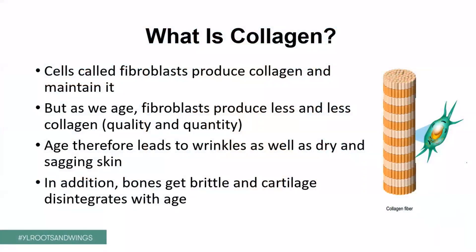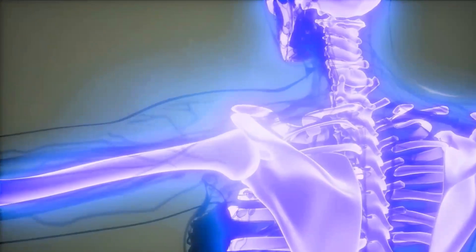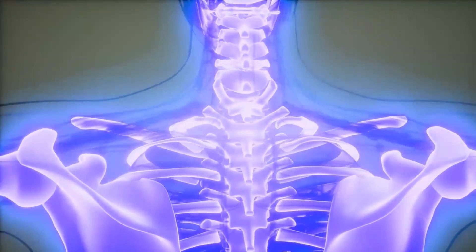So how is collagen formed? We have a bunch of cells we call fibroblasts. And these fibroblasts are in the dermis, and they start producing collagen. And as we age, these fibroblasts become less and less active, and also produce less and less collagen. So it's not just the quantity that diminishes, but also the quality of the collagen and other structures in the skin. Age, therefore, will inevitably lead to wrinkles and irregular skin, but also to dryness and maybe redness. In addition, the bones inside get brittle, and your cartilage is constantly used up and starts to disintegrate. And these are the pains we feel when we age.